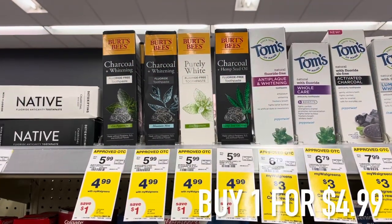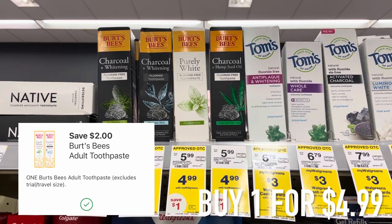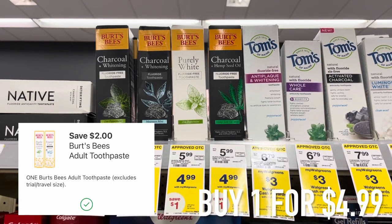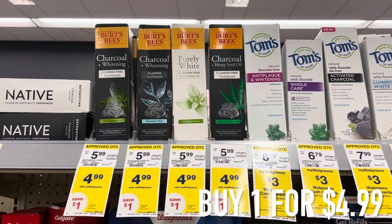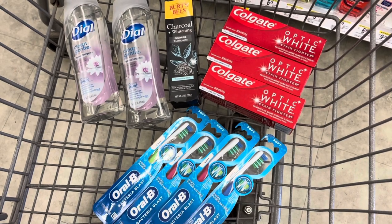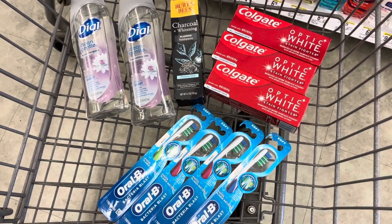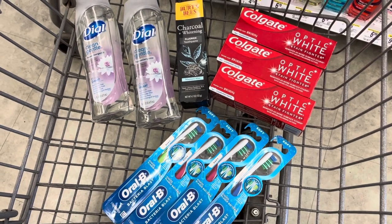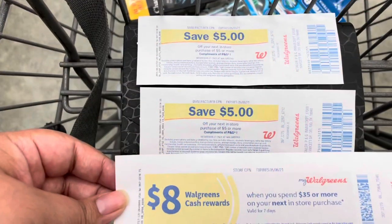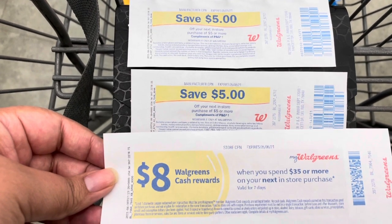Another freebie this week is the Burt's Bees toothpaste for $4.99 — any one of these works with the Ibotta rebate. We have a two dollar off of one digital coupon. I ended up grabbing the charcoal Burt's Bees, which is fine because it attaches to the Ibotta rebate. I wanted to use two five dollar register rewards and then use a paper booster for spend $35, get $8 in Walgreens cash.